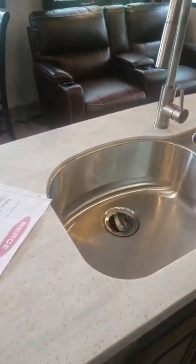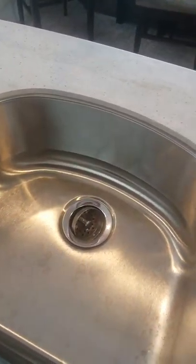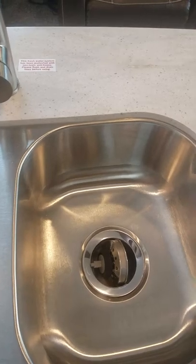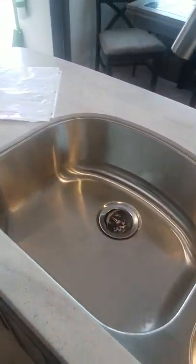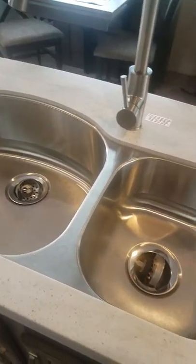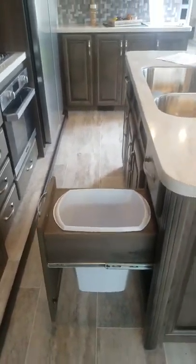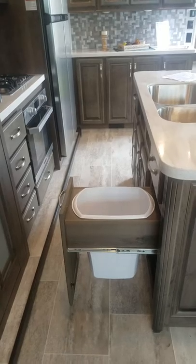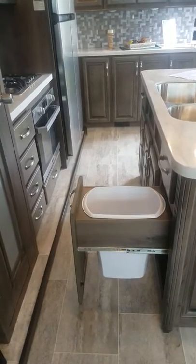Coming over here, we have a full deep-well stainless steel sink. So if you're running a hot plate or crock pot, you don't have to worry about melting through a plastic sink. In Montana, they spare no expense and give you stainless steel. We also have fully integrated trash cans to keep them out of the way and give you a good place to put them when done.